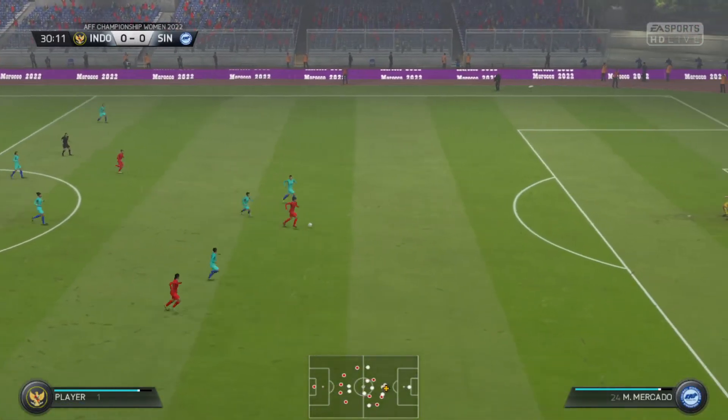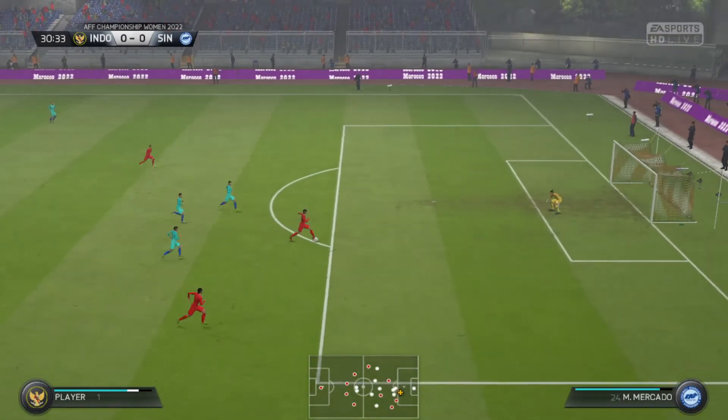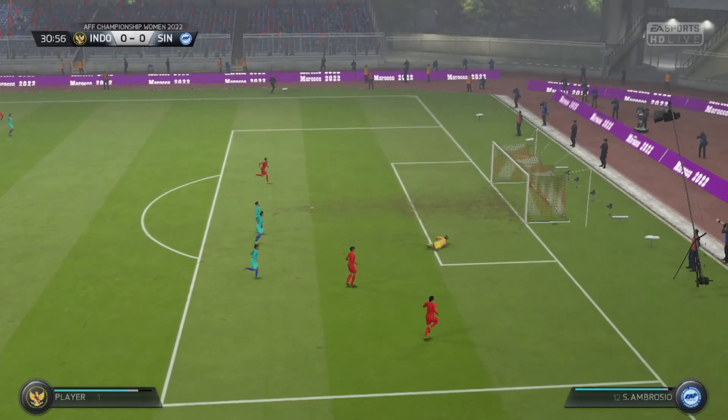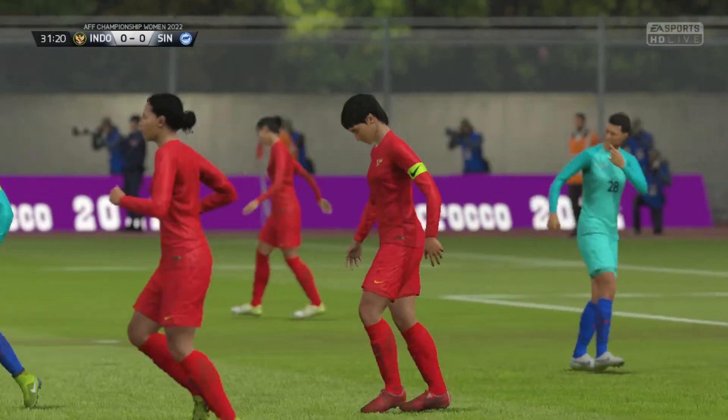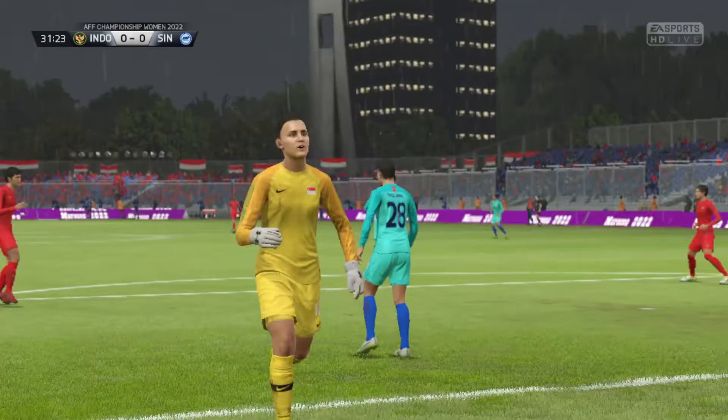And here comes the counterattack. He's got it shut off now. Couldn't keep his balance on this difficult surface — it's a greasy ball. You've got quite a bit of rain. Not an easy one to control.